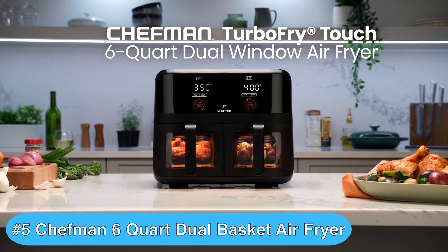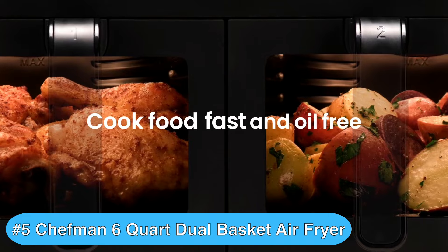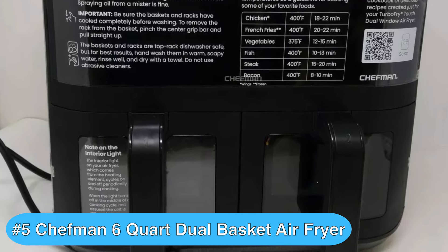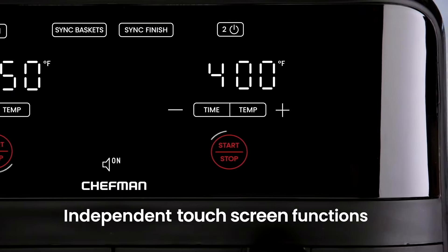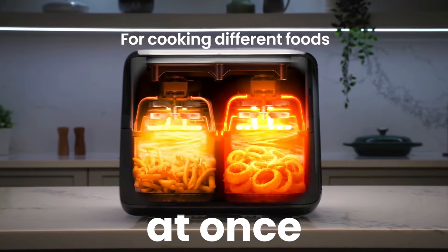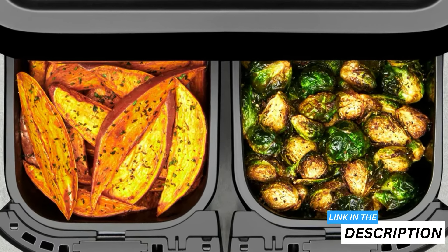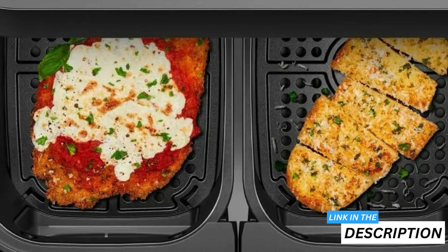The number five product on my best dual air fryer list is the Chefman six quart dual basket air fryer oven, which I rate as the best dual zone air fryer for those on a budget. The Chefman Turbo Fry Touch Dual brings double the cooking power to your kitchen. With two separate three quart baskets, you can prepare different dishes at the same time — perfect when you're juggling multiple components of a meal or cooking for people with different tastes.